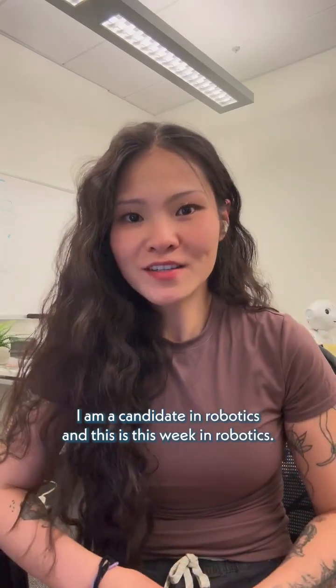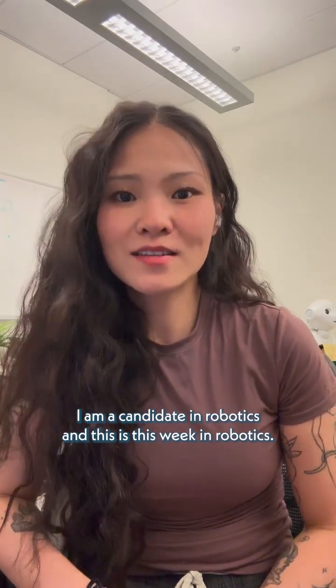Hello, my name is Rina. I am a PhD candidate in robotics and this is This Week in Robots.